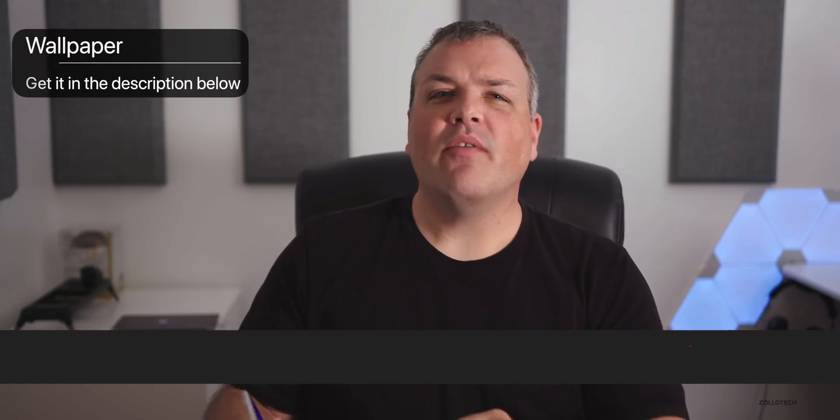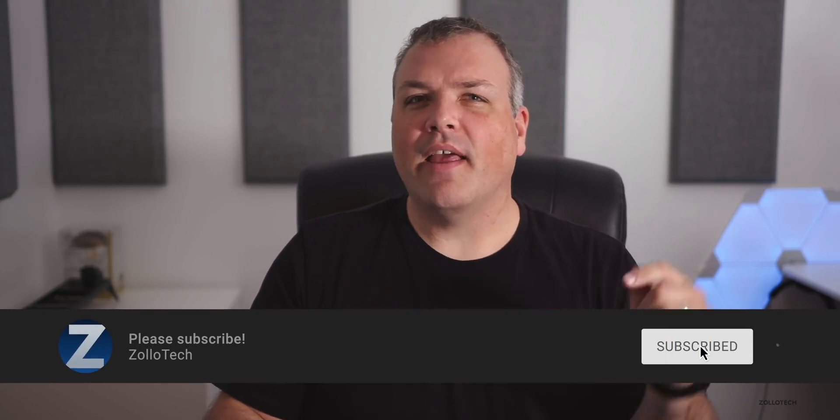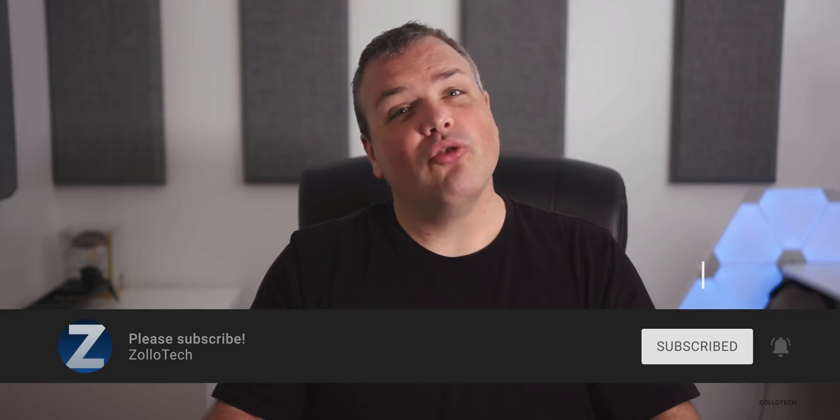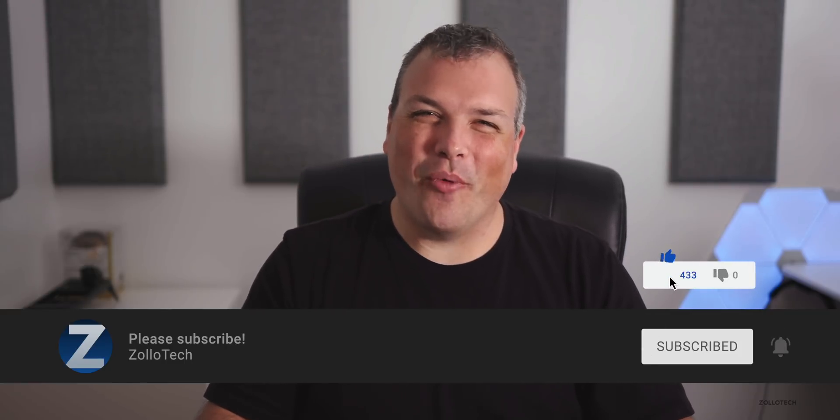That's it for iOS 13.1 beta two. What do you think about it? Let me know in the comments below. I'll link the wallpaper in the description as I always do. If you haven't subscribed already, please subscribe and hit that notification bell if you'd like to see more of these videos as soon as they're released. If you enjoyed the video, please give it a like. Thanks for watching — I'll see you next time.